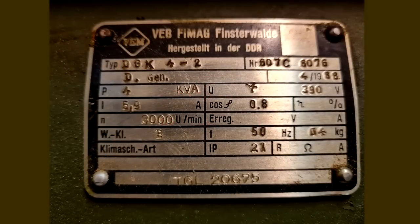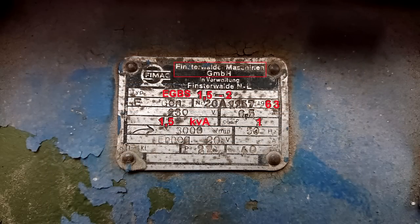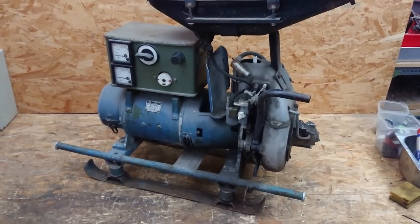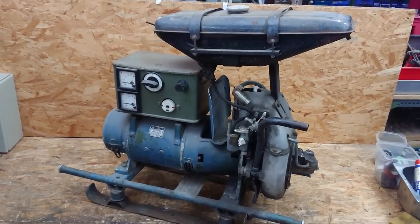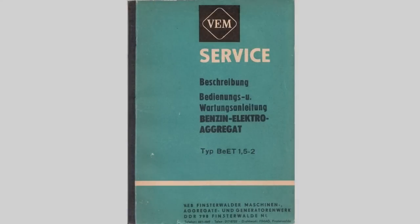Nameplates on other generators show that the company was transformed into a publicly owned corporation. While GmbH is the equivalent of an LLC, VEB was the legal form for publicly owned companies in East Germany. And since that state was in love with lengthy, descriptive and overly technical word monsters, this old manual states the full name on its cover: VEB Finsterwalder Maschinen, Aggregate und Generatorenwerk, in the GDR, Finsterwalde Niederlausitz.